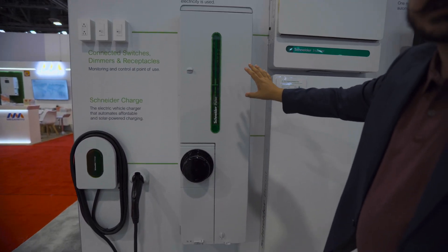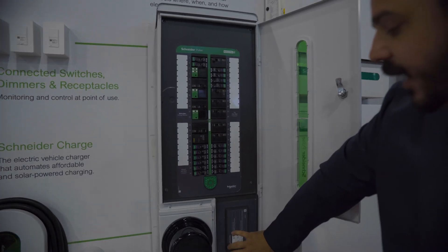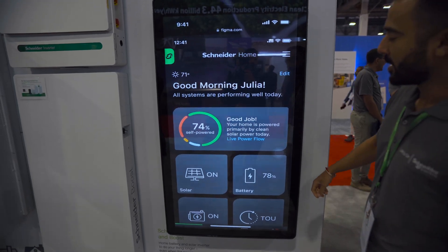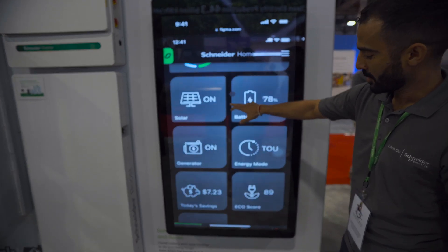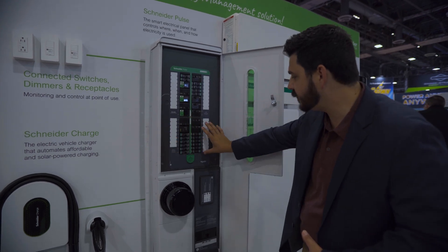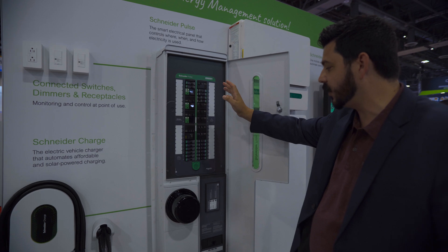Now if we look at the Schneider Pulse, this would be your main electrical panel — coming very soon this year. This thing is gorgeous looking and it's all-in-one, one solution. They have an integrated automatic transfer switch for the Schneider inverter and battery and generator. They also have the Savant energy modules in here so that way you can select circuits that you want to have controls over during a power outage. The split bus bar design means half of this is for backup and half would be non-essential, but you can configure it so that the whole thing is backed up during a power failure.